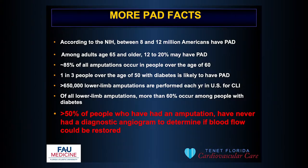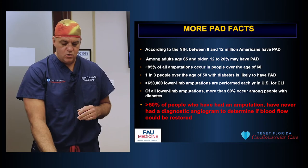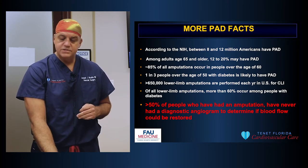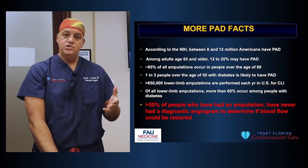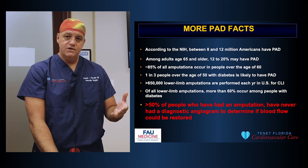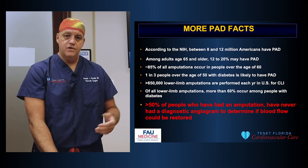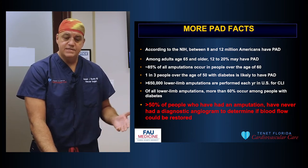Between 8 and 12 million Americans have PAD — mostly in patients 65 years or older, mostly people over the age of 50, with one in three patients 50 years or older. About 50% of people who have amputations have never had an angiogram to diagnose whether they have PAD, and they undergo amputations without even a diagnosis of PAD, without an attempt to improve blood flow to their leg to prevent amputation.